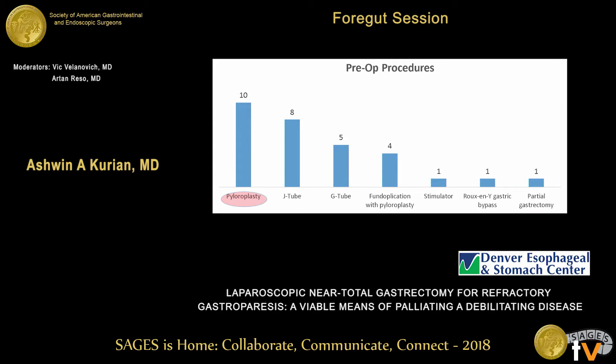Many of these patients had prior surgical procedures for gastroparesis — most had a pyloroplasty, which was the earlier practice. Many were on enteral feeding with decompressive G-tubes. Some had fundoplications with pyloroplasty. There was one patient with a prior gastric stimulator and one with a prior Roux-en-Y gastric bypass complaining of severe abdominal pain and bloating who wanted her stomach out, and another with a prior partial gastrectomy.